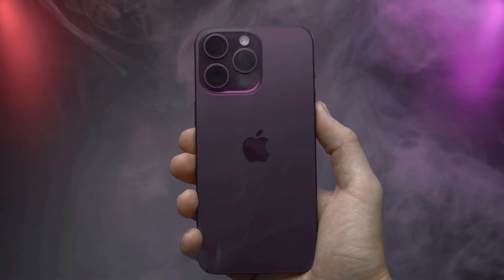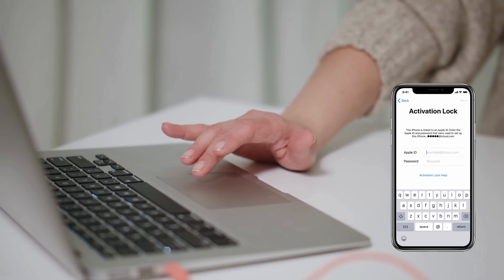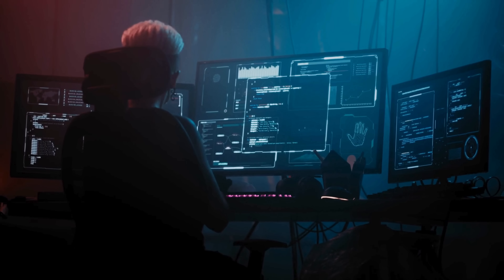Hey everyone, Elliot here. So, you've got an iPhone, iPad, or Apple Watch that's locked to its previous owner, and no matter what you do, that pesky iCloud activation lock message just won't go away. I know how frustrating that can be. You've probably seen tons of sketchy services and shady software claiming to unlock your device for a fee. Trust me, I've been down that rabbit hole, and it's not worth it.